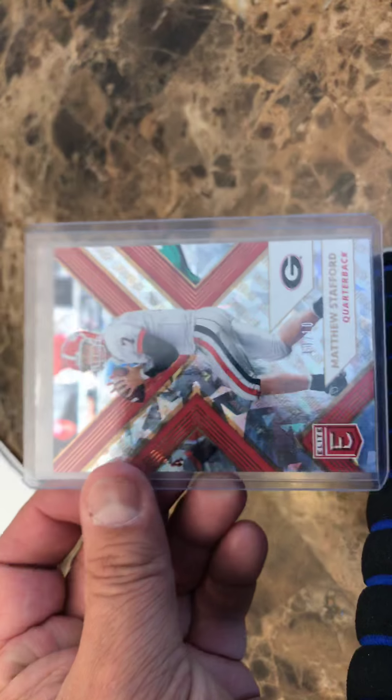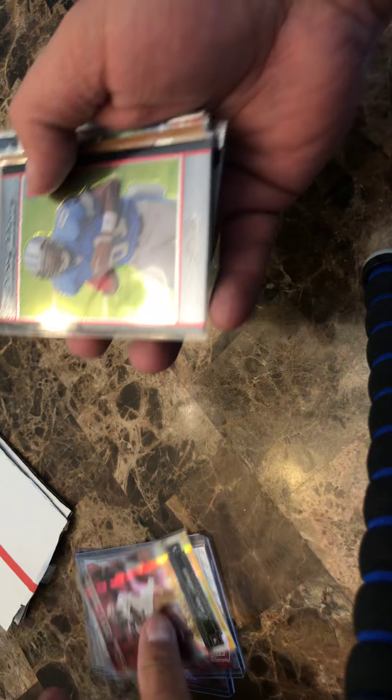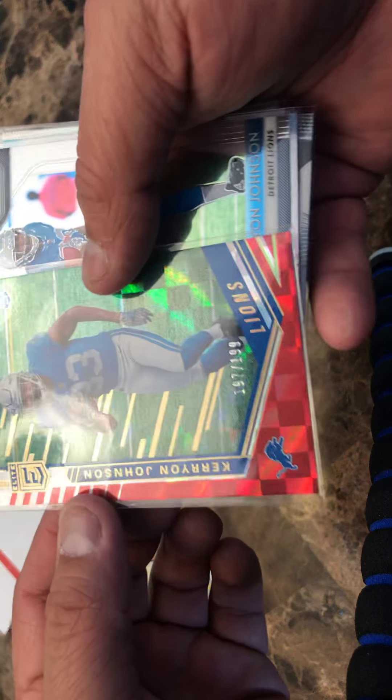Matthew Stafford 10 out of 10 — so awesome right there. Here's a rookie extra points of Calvin Johnson, very sweet. Another rookie Calvin Bowman Chrome. Another rookie Calvin Topps Draft Picks. Here's a Calvin Johnson out of 199, and a Calvin Johnson Prism.